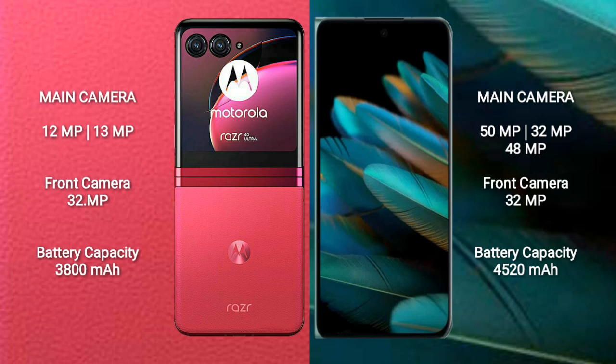Motorola RAZR 40 Ultra features a rear dual camera setup: 28MP and 13MP, with a 32MP front camera. OPPO Find N2 features a rear triple camera setup: 50MP, 32MP, and 48MP, with a 32MP front camera.